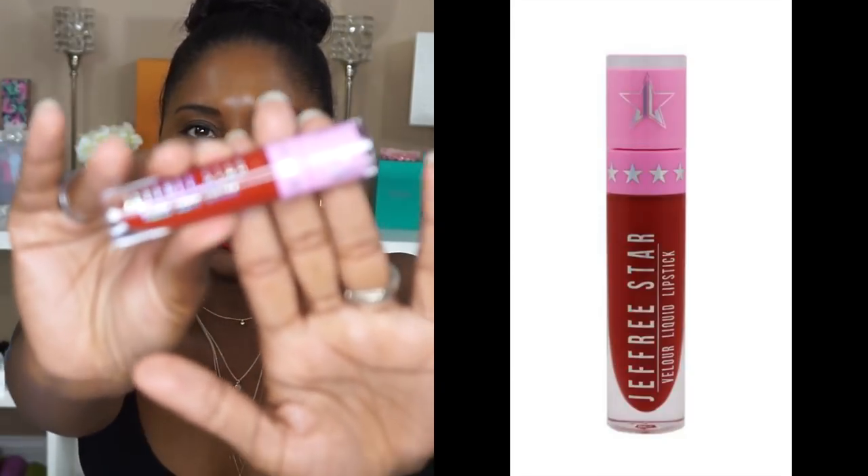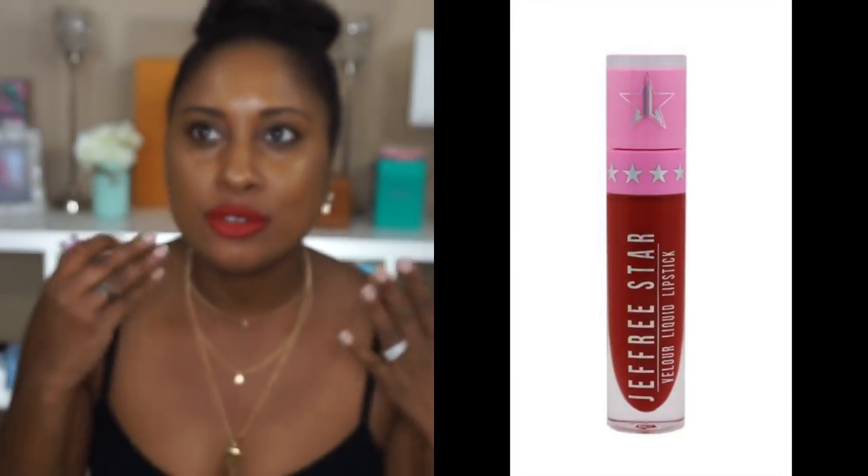Next up is another Jeffree Star liquid lip and this is in the color Wifey. This is a very nice red that I feel is perfect for the holidays — it's that nice almost poinsettia red, a very crisp red. I absolutely love this — it's like your true red and I think it looks great on my skin tone and I think it would look great on everybody.